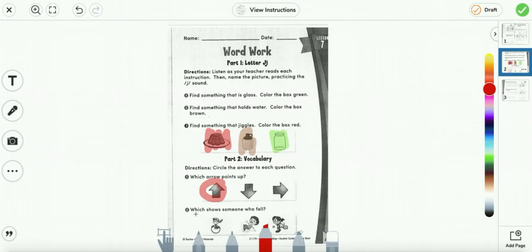Number two: which shows someone who fell? So if we look at the three pictures, we see someone doing jump rope, it looks like someone fell, and someone playing tennis. So we're going to circle the middle one.